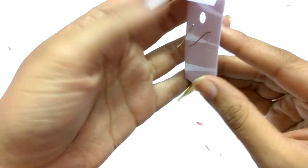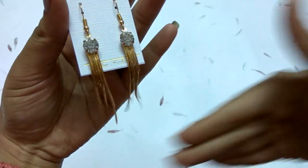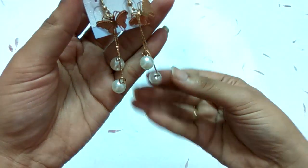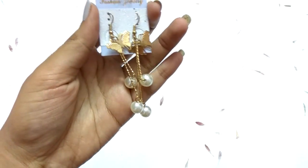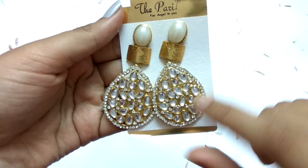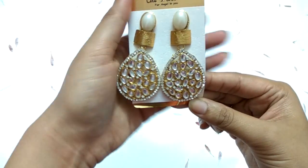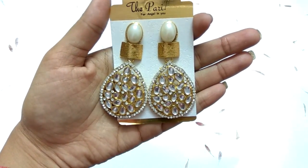The next pair are long chain hook earrings with a stone. After that are butterfly hook earrings with two beads. Then the next earrings have a drop figure with kundan work and a pearl-type element — they look great on a cream or black saree and give a nice contrast.